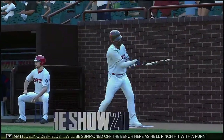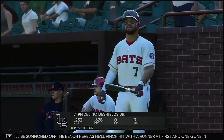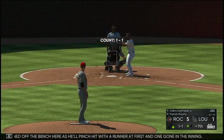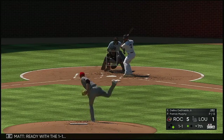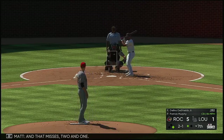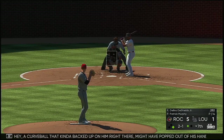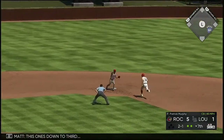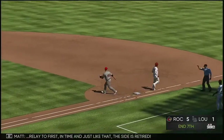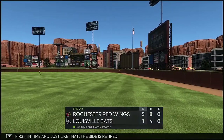Delano De Shields will be summoned off the bench here — he'll pinch hit with the runner at first and one gone in the inning. Ready with the one and one and that misses, two and one. Curveball that kind of backed up on him right there, might have popped out of his hand just a little bit earlier than he intended. This one's down to third, to second for one, relay to first in time — and just like that, this side is retired.